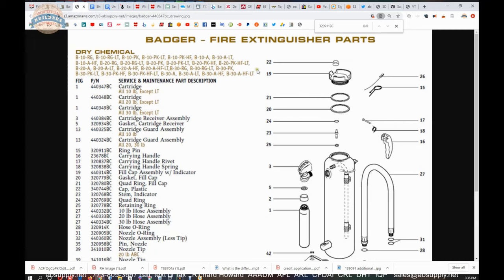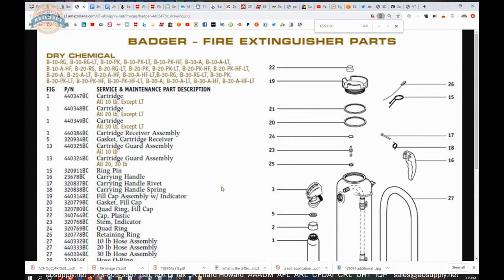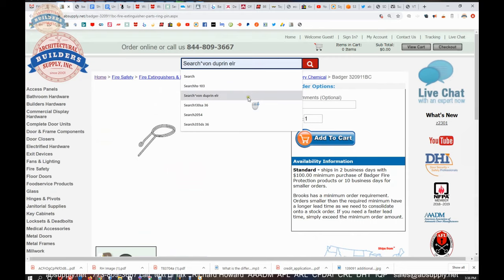Obviously available with a couple of dozen or more dry chemical Badger units that are here. So this document is very handy because it will allow you to review all of the other possible parts that you could need — get that part number in this column and then populate it back into the site.